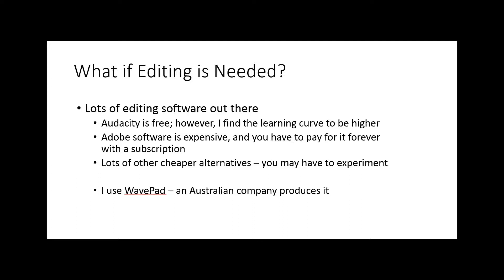I use WavePad for my podcast production and have also used it in video editing when I need to make changes to a soundtrack. Using that software, I was able to get the audio recordings of my grandparents into decent sound. Not all of the scratchiness is gone, but you can understand them, which is important. WavePad is also way cheaper than the Adobe product for sound editing, because Adobe requires a monthly subscription.